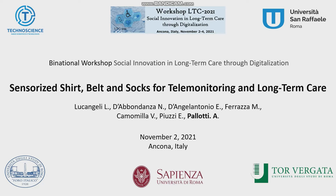Thank you, Chair, for the introduction. The work that I will show you is about a sensorized shirt and software for telemonitoring applications in long-term care. I'm Antonio Pallotti from the University of Rome San Raffaele, and Boffio from the University of Rome, as a management researcher.